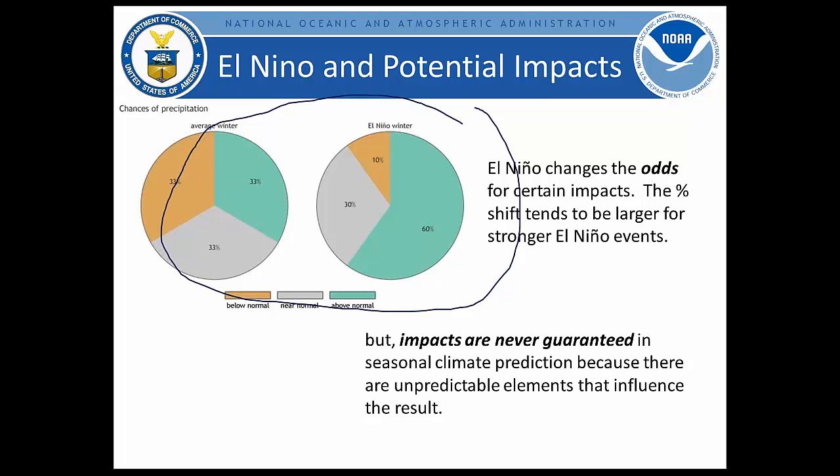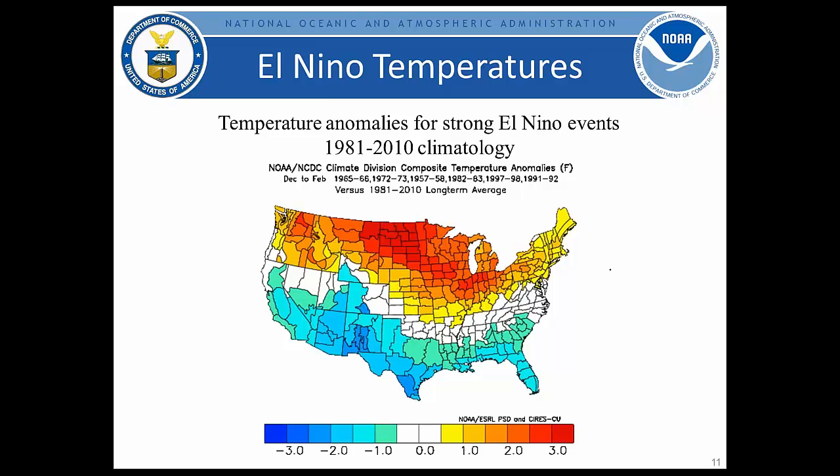Composites of six strong El Niño events for temperatures, anchored to 1981-2010 climatology, show yellow and red shades for above-normal temperatures and blue for below normal. Generally, these events favor warmth across the northern tier of the United States — northern and central regions favoring above-normal temperatures. There is generally a tilt toward below-normal temperatures across parts of the southern region, with an intermediate zone across parts of the Tennessee Valley, lower mid-Atlantic, and central Mississippi Valley.